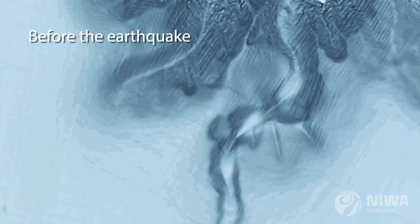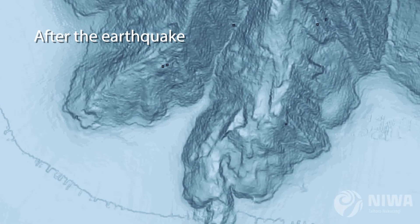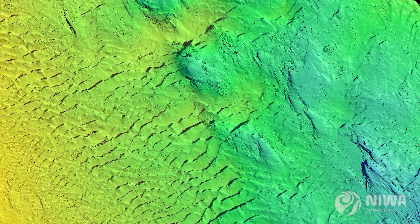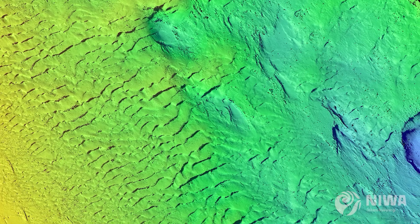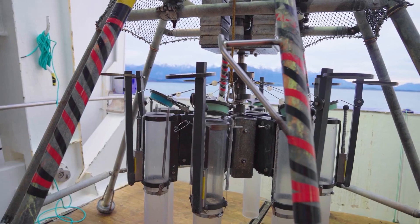We have a map of the Kaikoura canyon before the earthquake and then afterwards, so you can see how much the sea floor has changed because of this large event. Once we've looked at these maps and identified areas that we think might be really interesting, we can start to think about what we might want to learn from them.